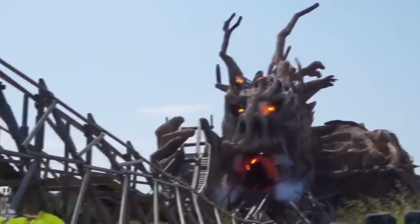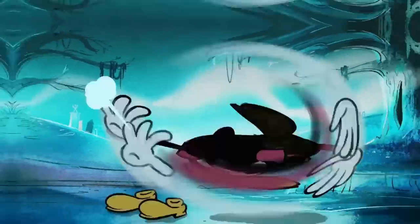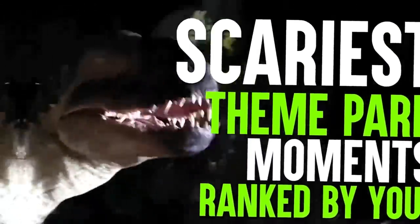Warning, this video is not for the faint of heart. Tonight, we'll rediscover the scariest theme park moments ranked by you.